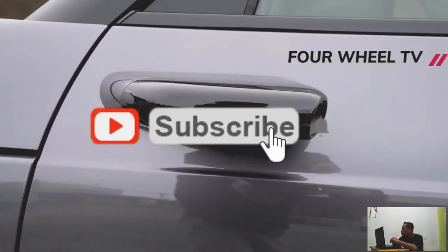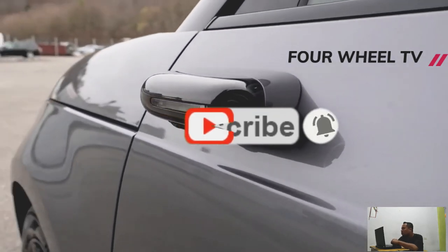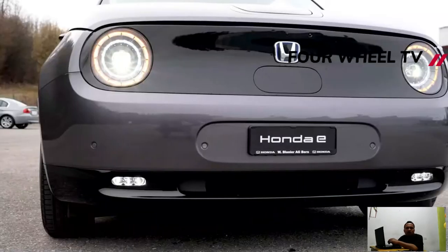Honda enrolled current Formula One world champion Max Verstappen to drive the new limited edition Honda E in Italy, in front of his success at the Emilia-Romagna Grand Prix back in April.